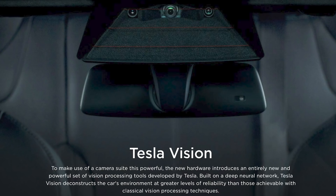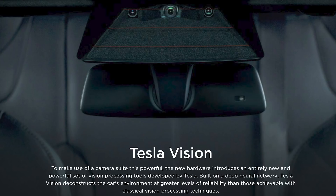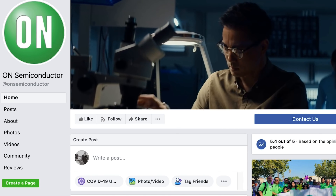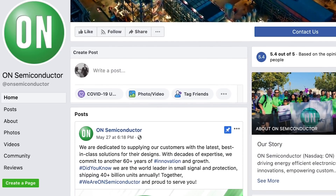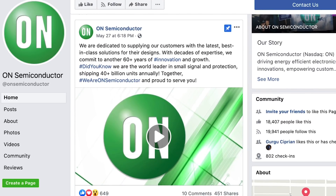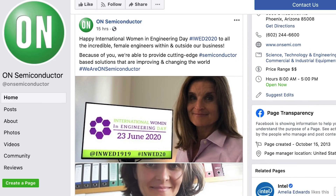Tesla has developed a tri-camera module with On Semiconductor image sensors that are based on the same 1.2 megapixel sensors released in 2015. On Semiconductor is a former Fortune 500 supplier company, having dropped into the Fortune 1000 in 2020. They're based in Phoenix, Arizona, and booked $5.8 billion of revenue in 2018, resulting in $629 million of net income.